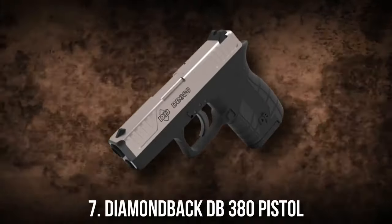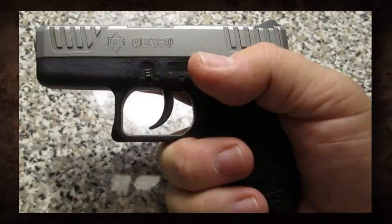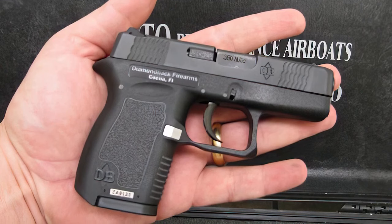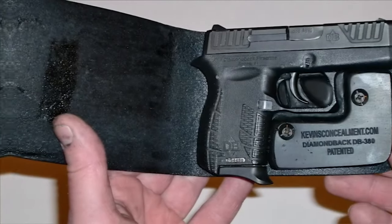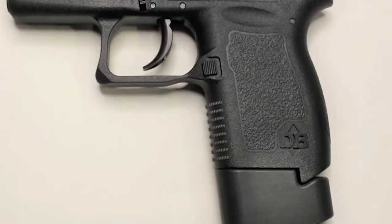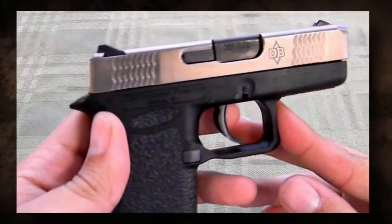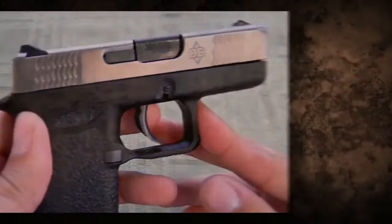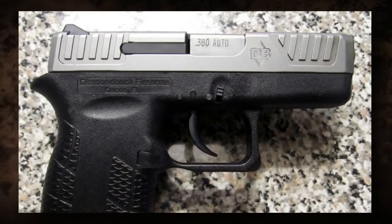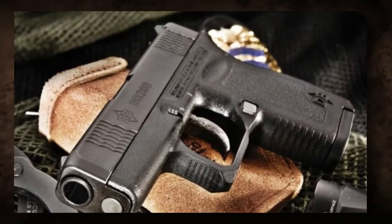7. Diamondback DB380 Pistol. The Diamondback DB380 is a single-action, striker-fired semi-automatic pistol chambered in .380 ACP that meets the typical needs of a pocket pistol, though it's far from perfect. The grip frame is longer than necessary from front to back. The sides of the grip have a pebbled, grainy surface, and the front strap has eight rows of somewhat aggressive dimples — rough enough for good grip control but not so rough that it catches on clothing when pocket-carried. The DB380 slide features no extrusions except for a tiny assembly catch fitting into small dimples on each side of the frame.